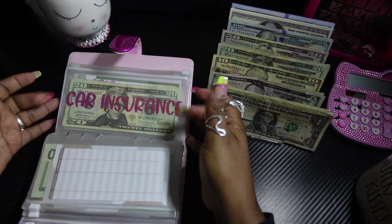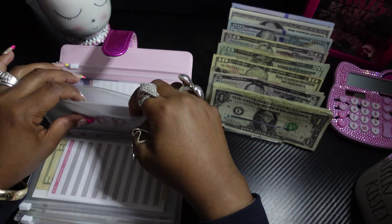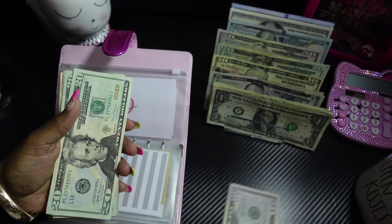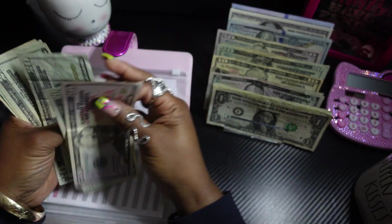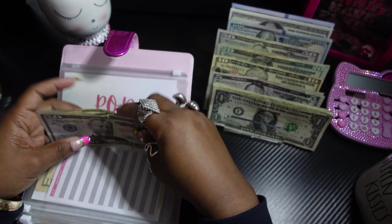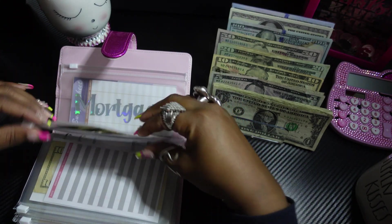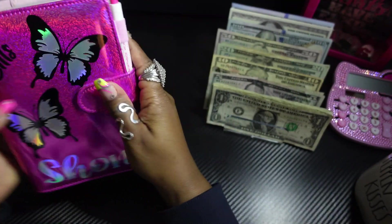The next thing we're gonna stuff is the POD — the POD is only getting $50. Looks like this is broken but I'll fix it later, and that's it for the bills binder.